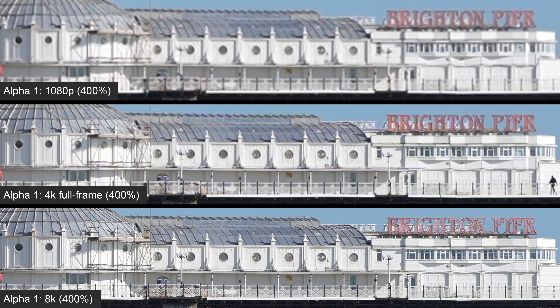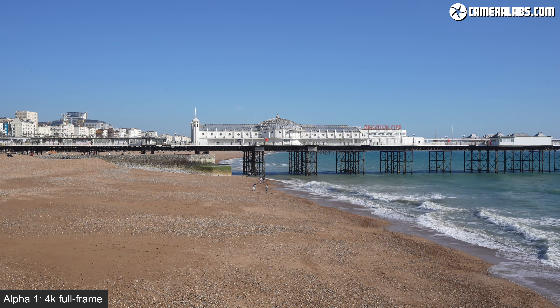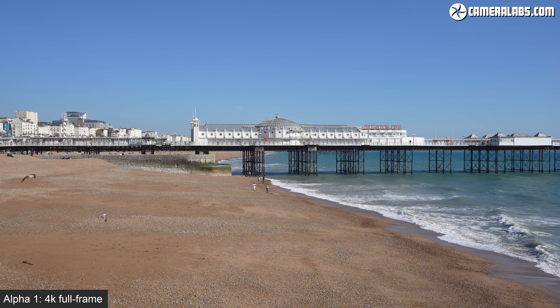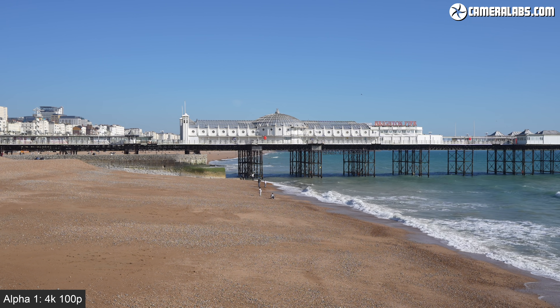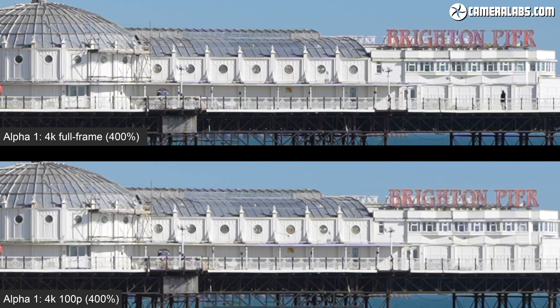At 400% with the 1080 clip at the top, 4K in the middle and 8K at the bottom, you should see a difference in detail depending on your screen. To make it more obvious, here's all three clips again zoomed to 800%, where the 1080 clip is obviously suffering, while the 8K clip at the bottom shows the greater potential for punching in without losing detail, even in a 4K project. Now back to normal full-frame 4K at 25p, before switching to 4K at 100 or 120p, where the Alpha 1 incurs a small 1.1x crop. I adjusted the zoom on the 100p clip to match the field of view of the 25p clip, where you can see them delivering a similar amount of detail.